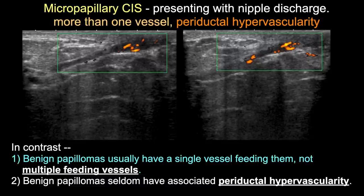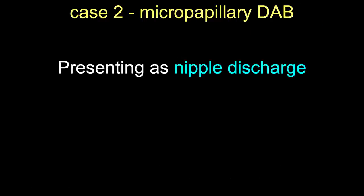In this case Doppler was helpful - despite ultrasound findings that were not suspicious, the Doppler showed far more vascularity and vascular stalks than expected for a benign papilloma, plus perioductal vascularity. This illustrates again that a positive Doppler raises suspicion even when the negative doesn't help confirm benignity.